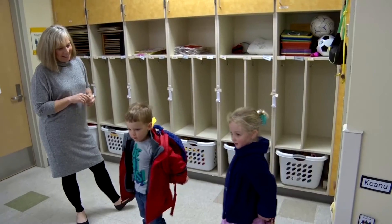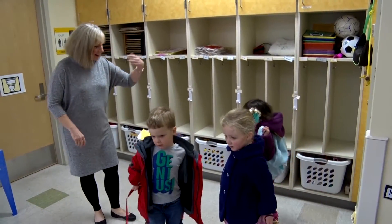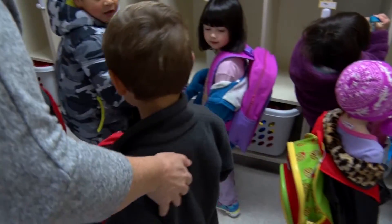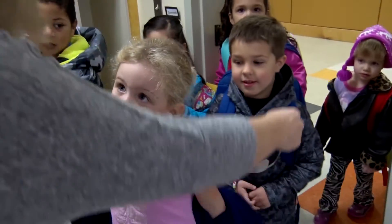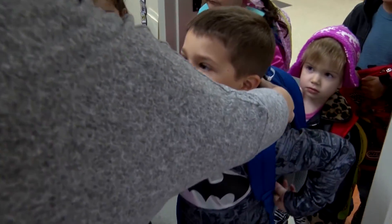Good morning, Lily. Come all the way in, friends. This is a Ready Start classroom. It is a blended classroom of typically developing and special needs three- to five-year-olds.